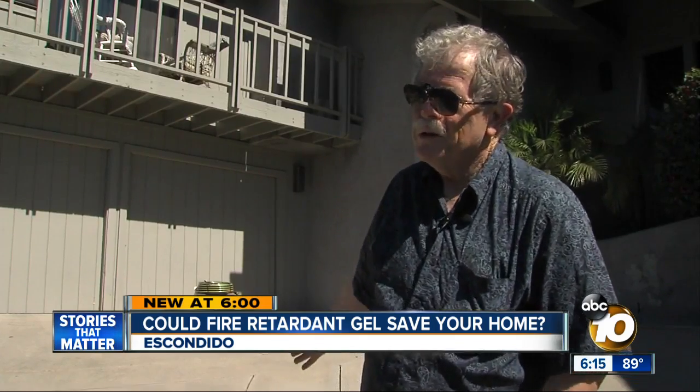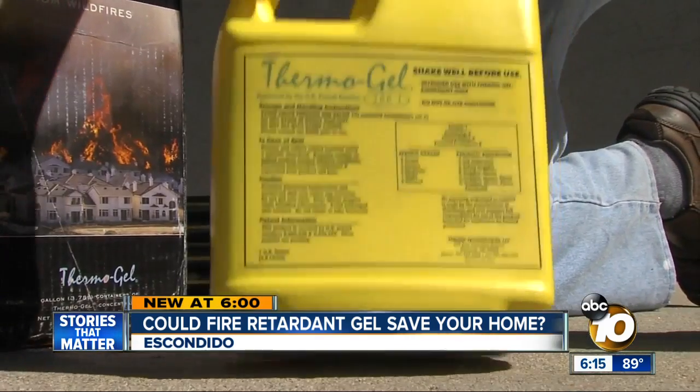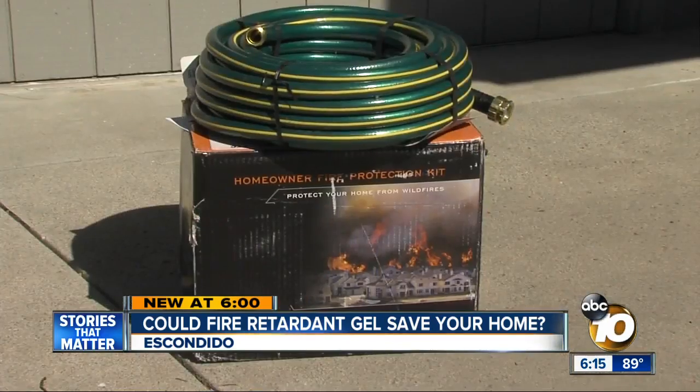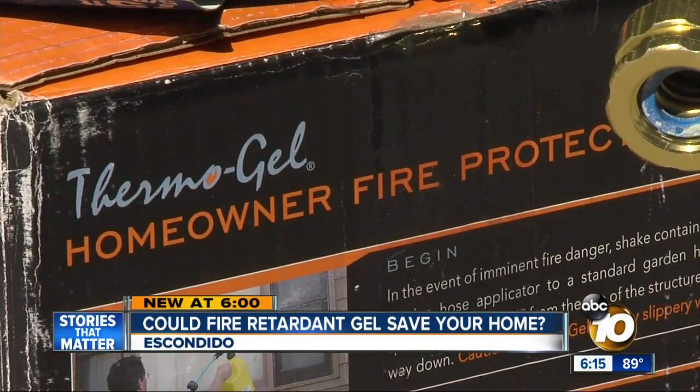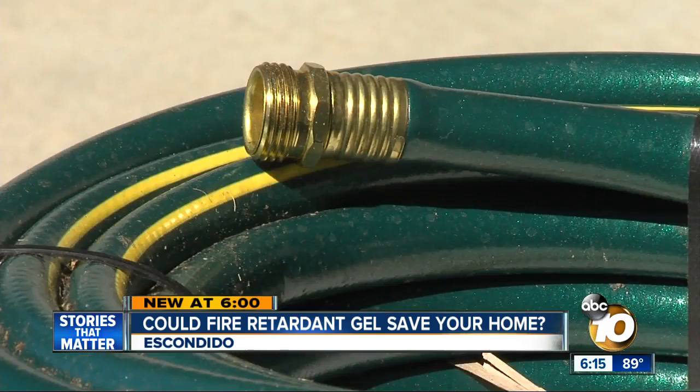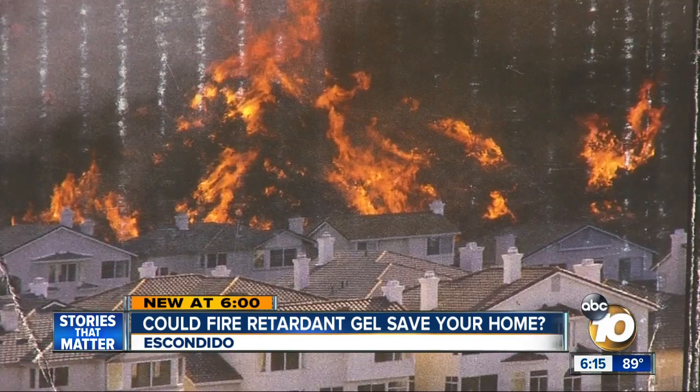I'm really happy I got it. I hope I never have to use it, but I feel a lot better having it and knowing that I can do something ahead of time. Cal bought two kits. Each will set you back about $385, and it could cause some paint damage, but he thinks that's nothing compared to the alternative.